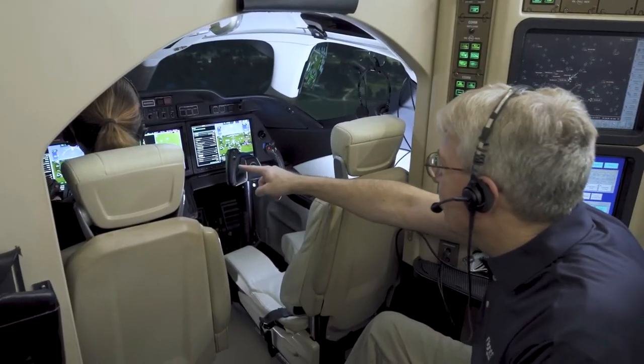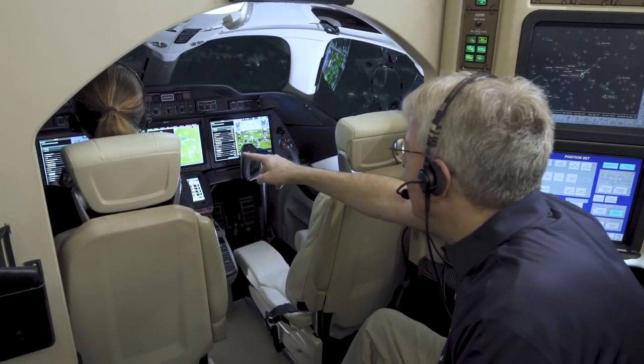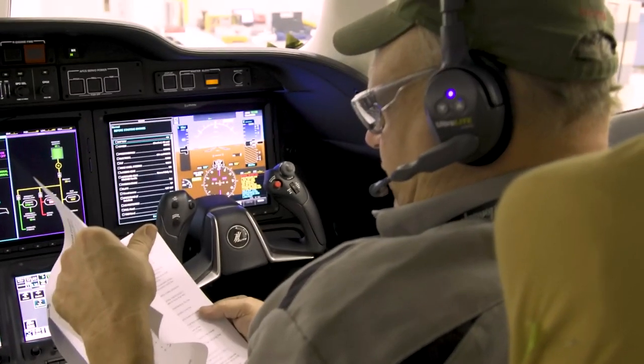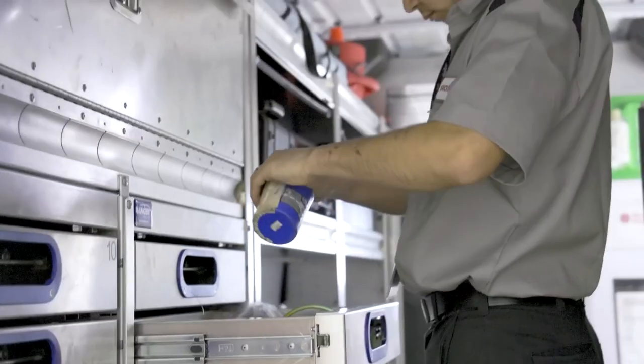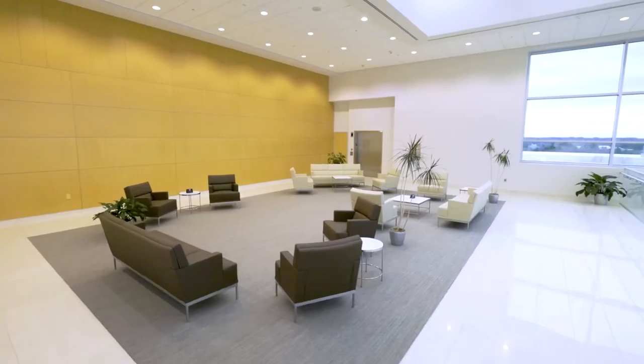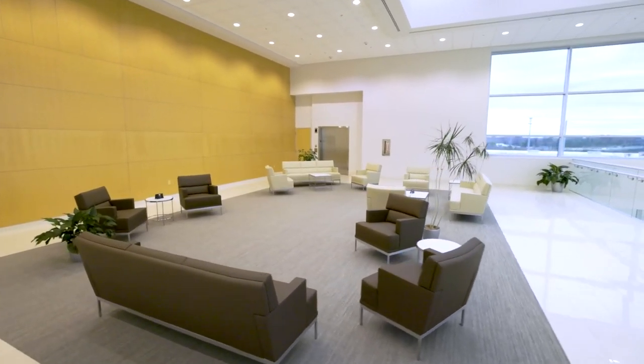As the aircraft nears completion, it moves to the production flight test hangar for extensive testing. Honda's high standards of quality are meticulously applied, and the aircraft undergoes various function tests including engine runs and system evaluations.